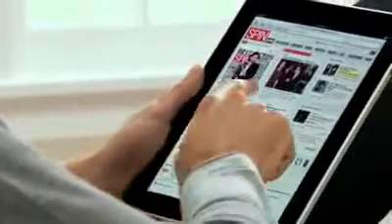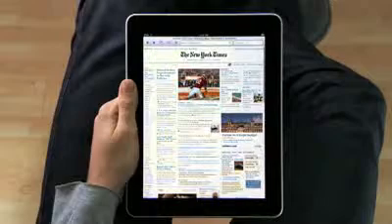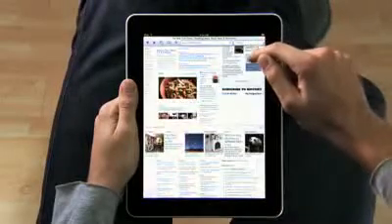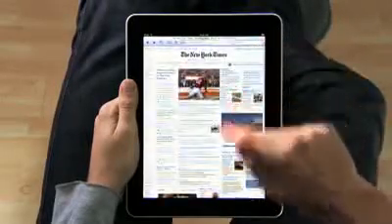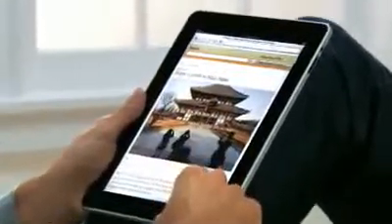The iPad is the best way to browse the web, for the same reasons that it just feels right to hold a book or a magazine or a newspaper in your hands as you read them — it just feels right to hold the Internet in your hands as you surf it. With a screen this large, you can see more of the web. Take the New York Times — you can see all the top stories right there. If you see something, you just reach out and tap it. It's completely natural. You don't even think about it. You just do.